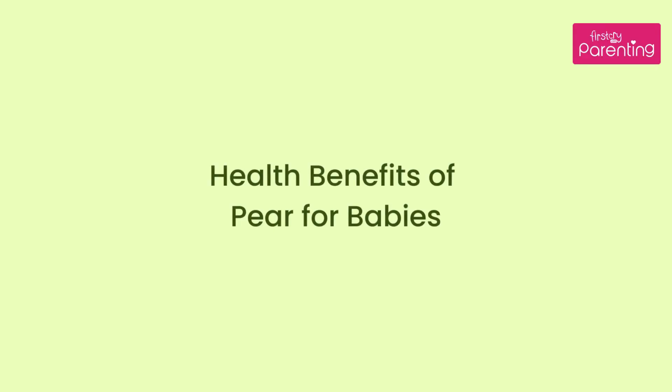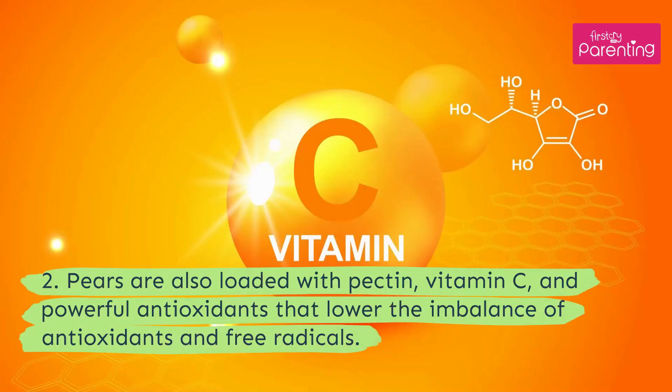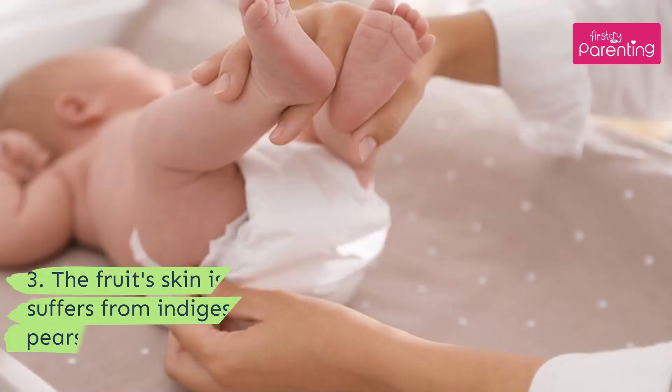Health benefits of pear for babies. 1. Pears are super rich in antioxidants and help prevent stroke, cancer, and high blood pressure in babies. 2. Pears are also loaded with pectin, vitamin C, and powerful antioxidants that lower the imbalance of antioxidants and free radicals.